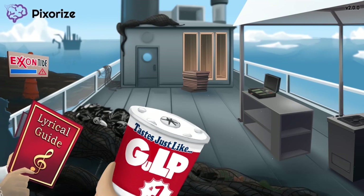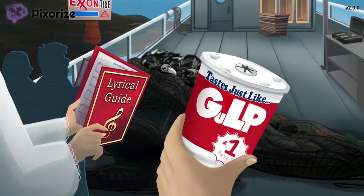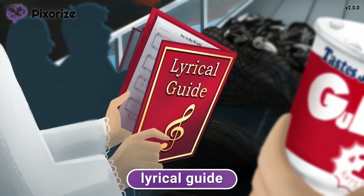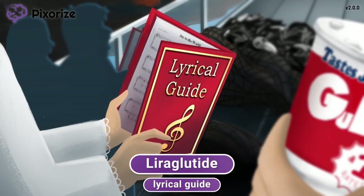To mourn the death of wildlife killed by the oil spill, your choir group was invited to hold a memorial ceremony. Your choir group always brings along a lyrical guide containing the words of the songs used in the ceremony. The lyrical guide should help you remember liraglutide, the second drug name you need to know.